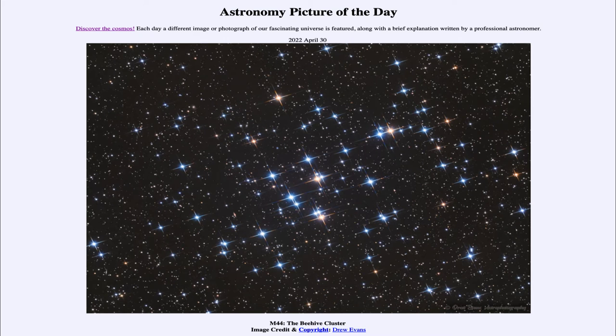Greetings and welcome to the introduction to astronomy. One of the things that I like to do in each of my introductory astronomy classes is to begin the class with the astronomy picture of the day from the NASA website, that is apod.nasa.gov/apod. And today's picture for April 30th of 2022...